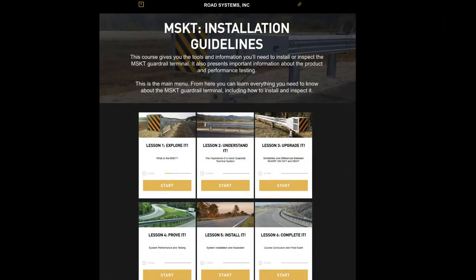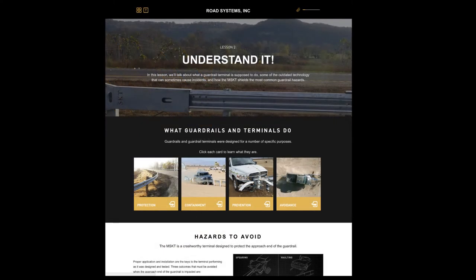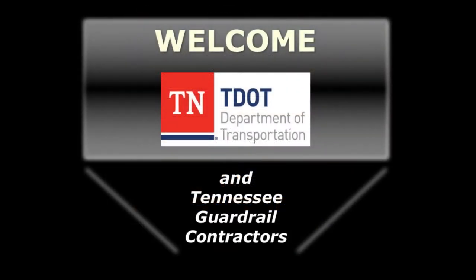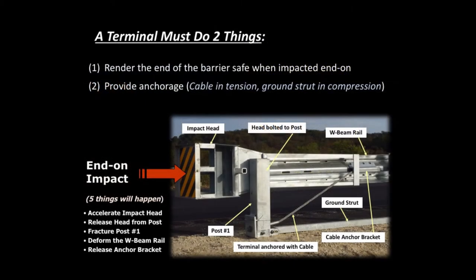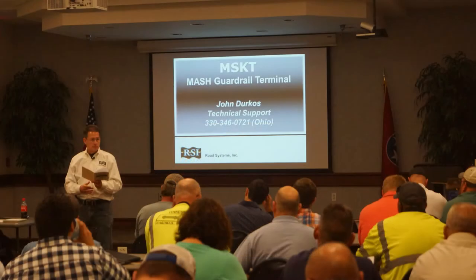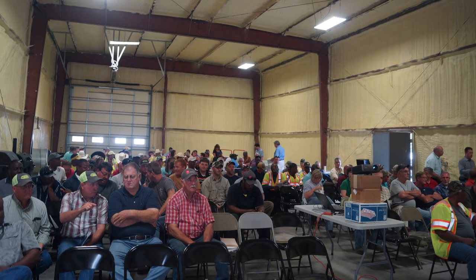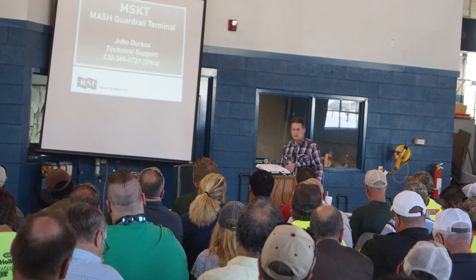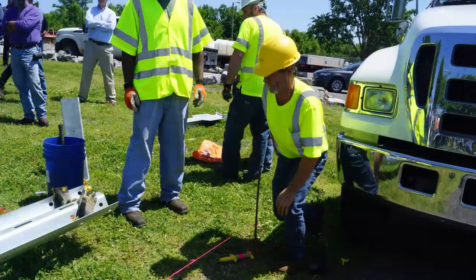RSI wanted to go the extra mile to make sure that all contractors and DOT inspectors thoroughly understood all aspects of the product before the Tennessee and Missouri replacement programs began. So we developed a training program focusing on installing the MSKT and proper applications. The first step for the Tennessee replacement program was to set up a webinar for the entire state — we ended up with over 400 participants. In the following weeks, we conducted classroom and hands-on training sessions in each of the four regions, attended by over 400 participants, with the contractor in each region installing an MSKT in the DOT yard as a demonstration.